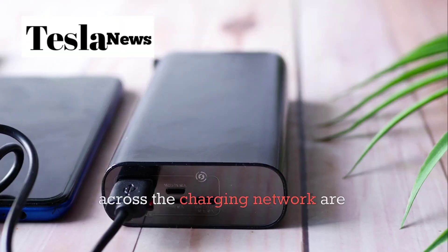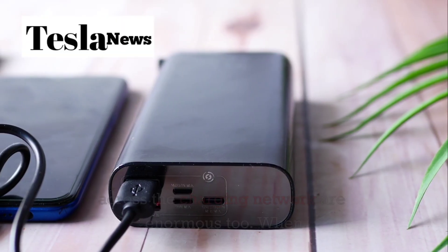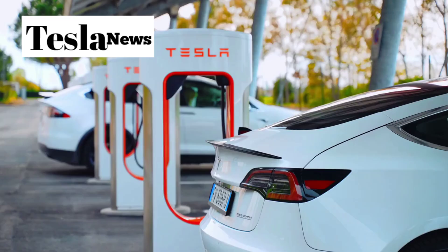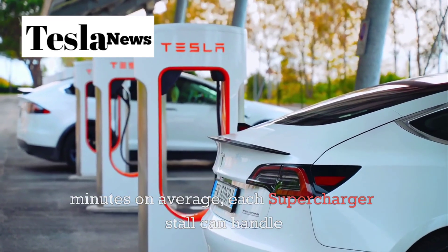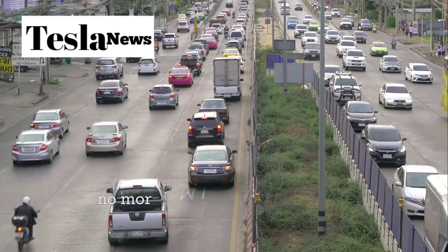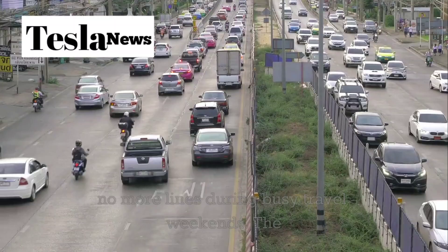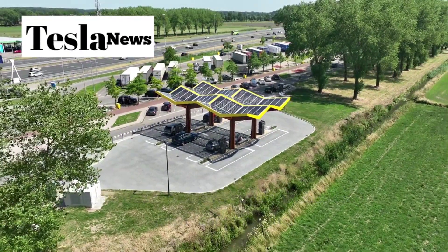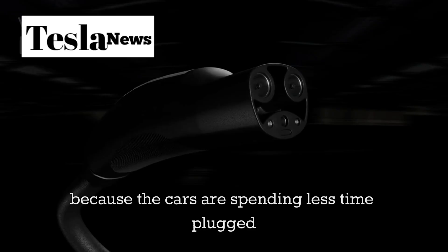The ripple effects across the charging network are enormous too. When charging sessions drop from 25 minutes to 15 minutes on average, each supercharger stall can handle about 60% more cars per day. That means no more lines during busy travel weekends. The same infrastructure suddenly has way more capacity just because each car is spending less time plugged in.